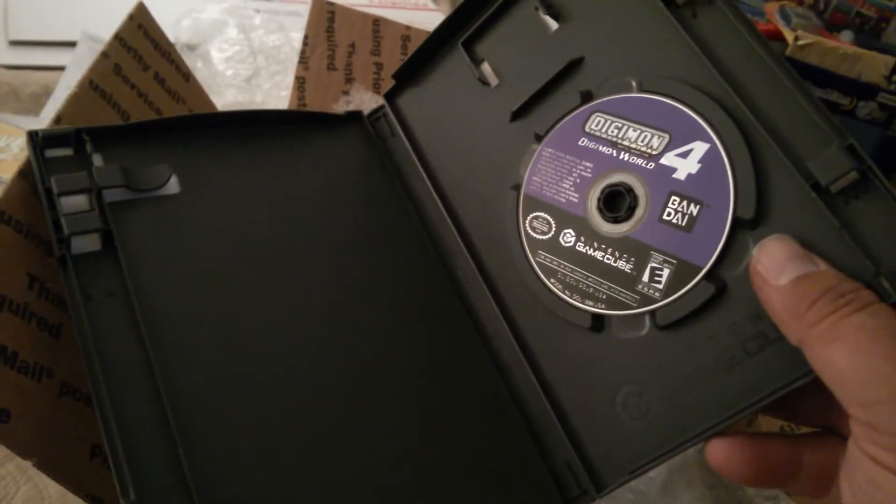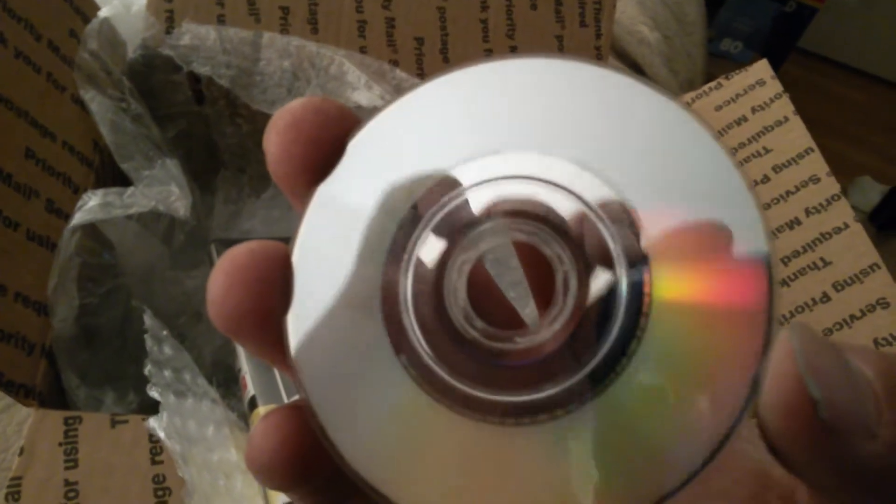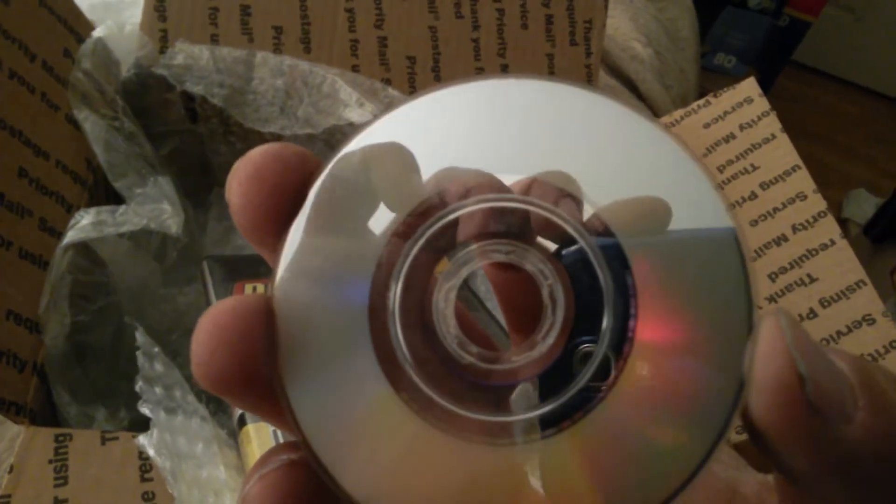The Digimon case is missing the manual — I don't remember if I knew that going in, I probably did. Let's see what the disc is like. Looks to be in pretty good shape as well, so that's good.